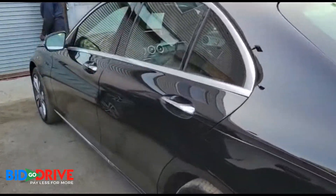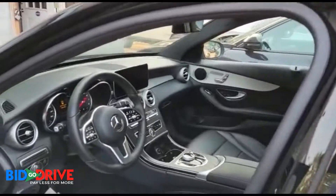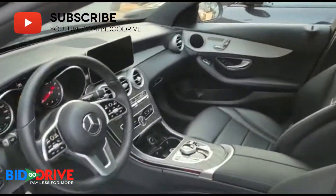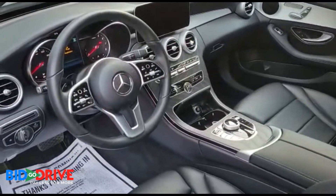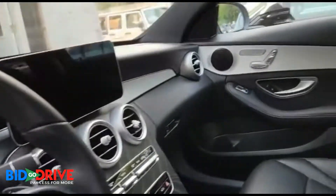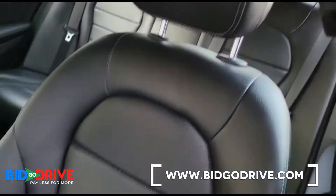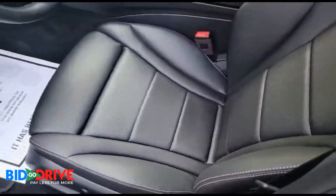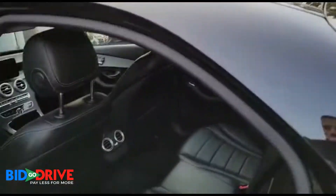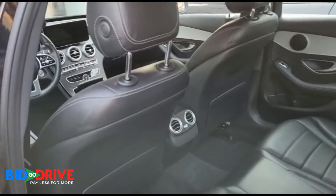Take a look inside. Really nice car. It's pretty much ready to go. That's the only damage.